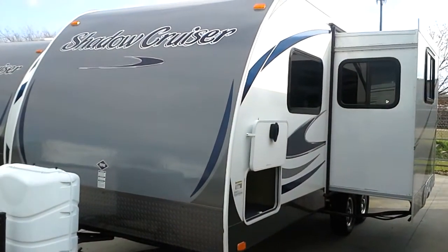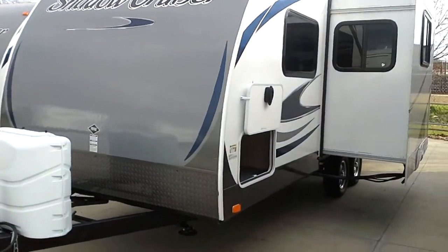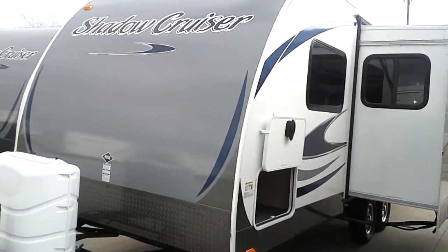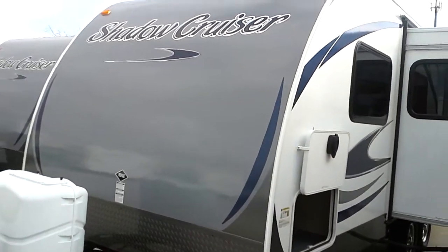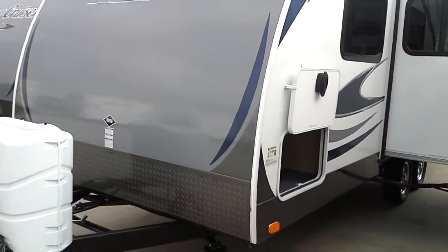This is one that we didn't look at — I should have shown you this, I apologize. This is under $20,000 by a tick, and it's gorgeous. It's an aluminum wall, fiberglass all the way around. Nice color — Shadow Cruiser — just a beautiful travel trailer without breaking the bank.